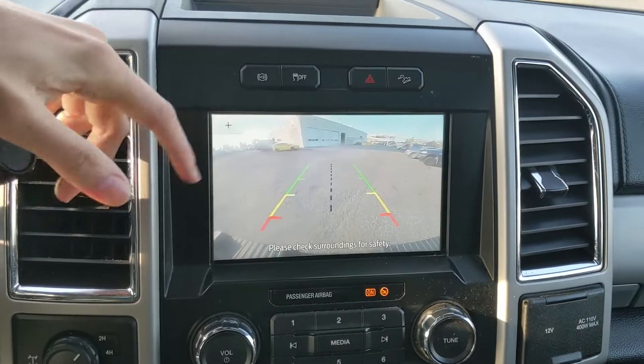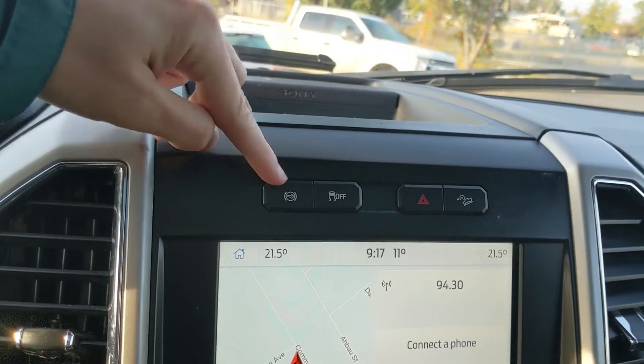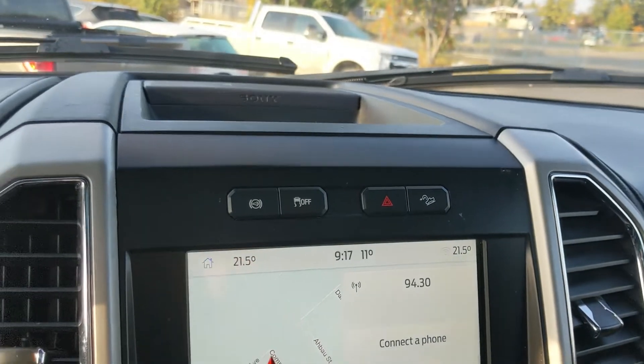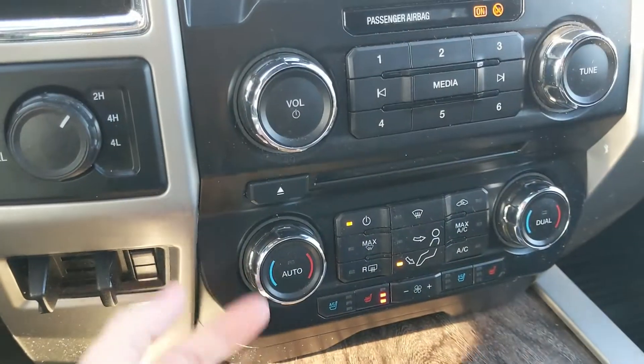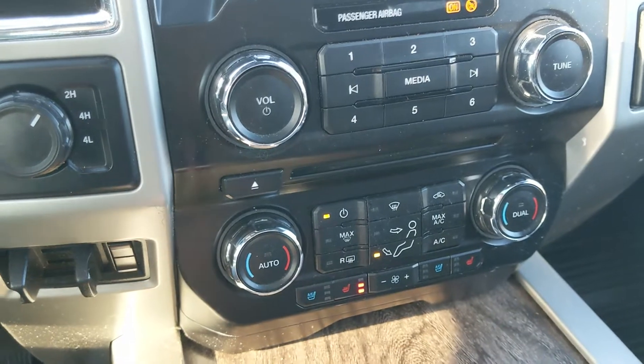Shifting into reverse, you do have a backup camera so you can see where you're going. Above that, you have your diesel exhaust brake, traction control shutoff, hazards, and hill descent assist. Moving down, you have your media controls and then your physical climate controls, again with dual-zone front climate, but also heated and air-conditioned front seats.